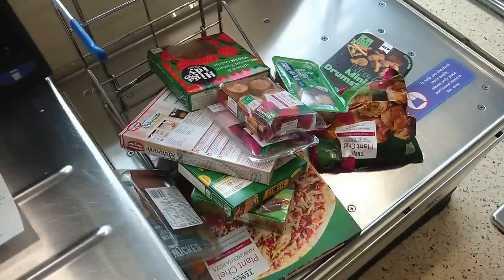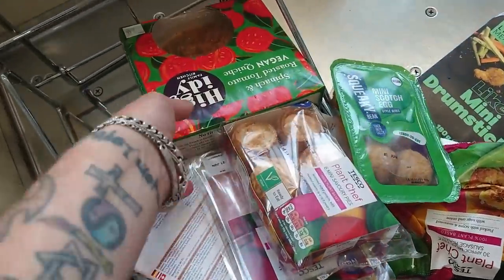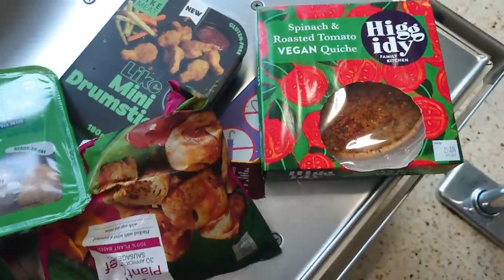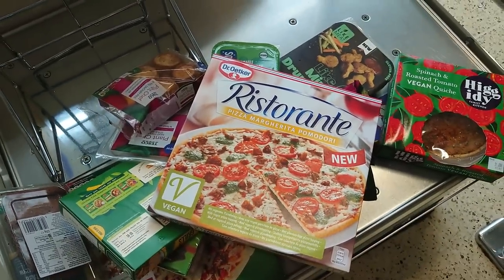Dinner done! That little lot just cost us £25.80. For reference — because we couldn't tell you before — the quiche was £4.00, and the Dr. Oetker pizza was £2.50.